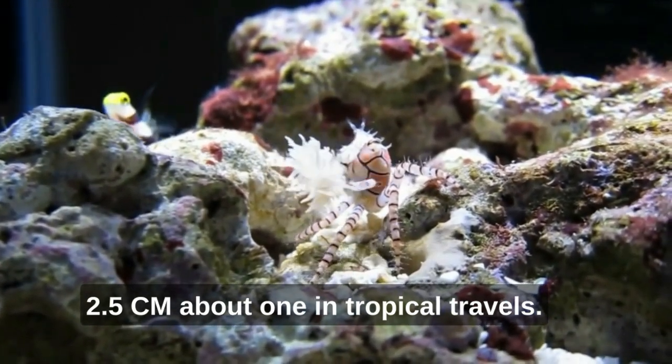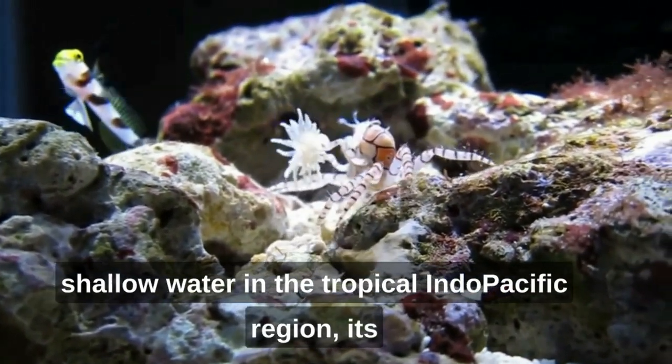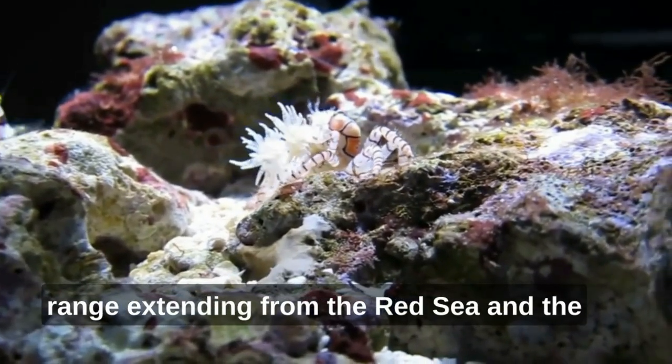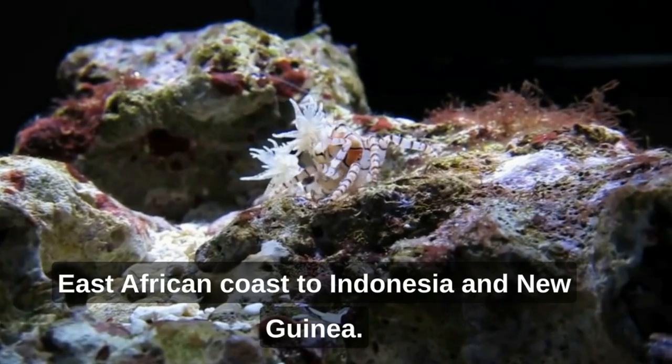Tropical travels: pom-pom crabs, Libia tessalata, can be found in shallow water in the tropical Indo-Pacific region, its range extending from the Red Sea and the East African coast to Indonesia and New Guinea.